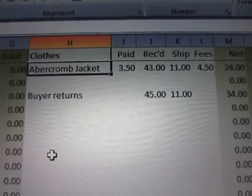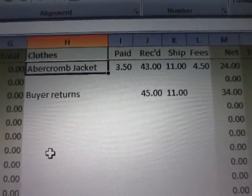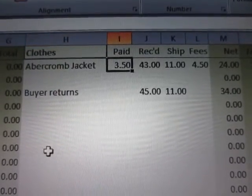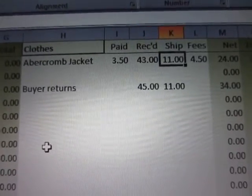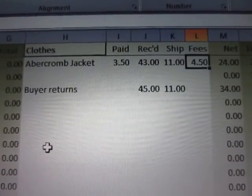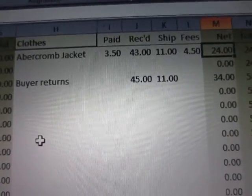The other thing I wanted to talk about is returns. I have an example set up — I'll show you my Excel spreadsheet and how I handle returns in a way that I think saves me money and headaches. Here's my spreadsheet. In the first column you see the item description, how much I paid for it, how much I received after PayPal fees, how much it cost me to ship, and how much I paid in eBay fees. For the Abercrombie jacket I profited $24.